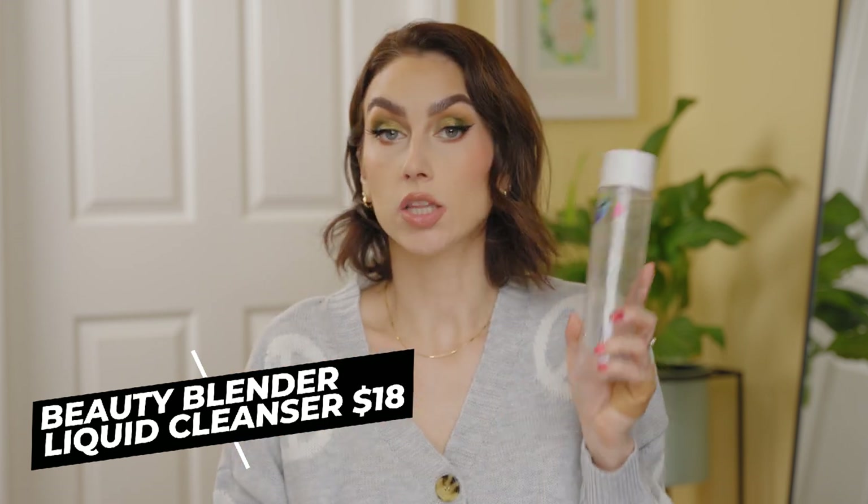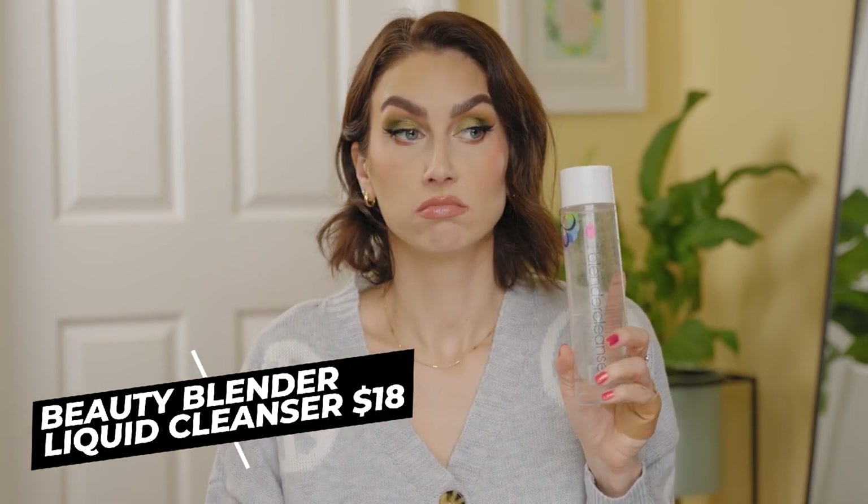This next product is the liquid blender cleanser from Beauty Blender. This lasted me probably over a year. Every time I wash my makeup sponge I would use this, and it does get rid of the makeup on your sponge immediately — so good. Regular soaps do not do as good a job. I'm not going to repurchase right now because I have several of the solid blender cleansers from Beauty Blender that work just as well, but I would absolutely repurchase this if given the opportunity. It is pricey, but very good.